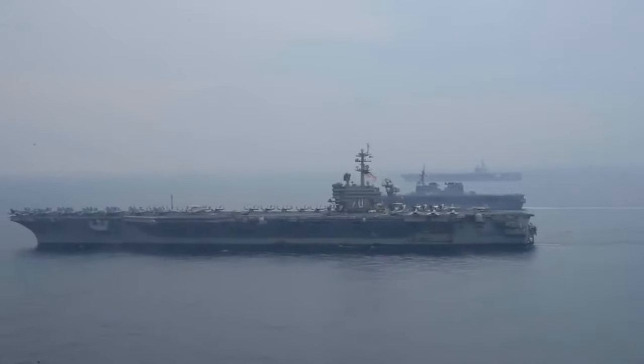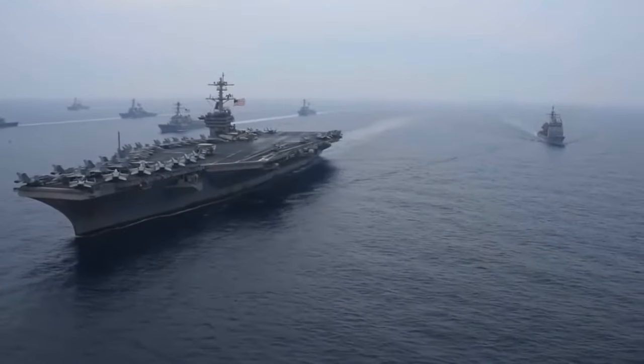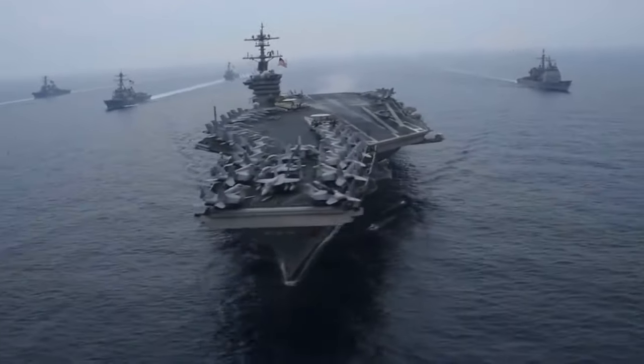Iran's war plan: immediately kill America's aircraft carriers. Missiles are the key to this strategy.